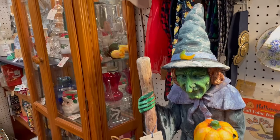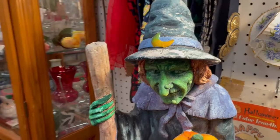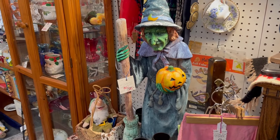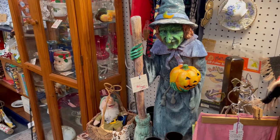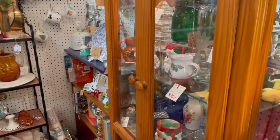Look at her — she is a big chalkware witch. I don't remember seeing her. I wonder if in my need to see all the Christmas, I just overlooked her last time I was here. Interesting. There's another case — I'll open it up just to take a look.